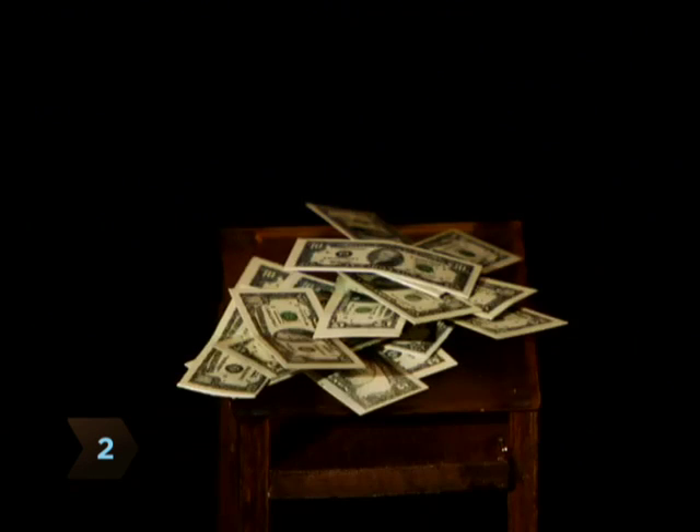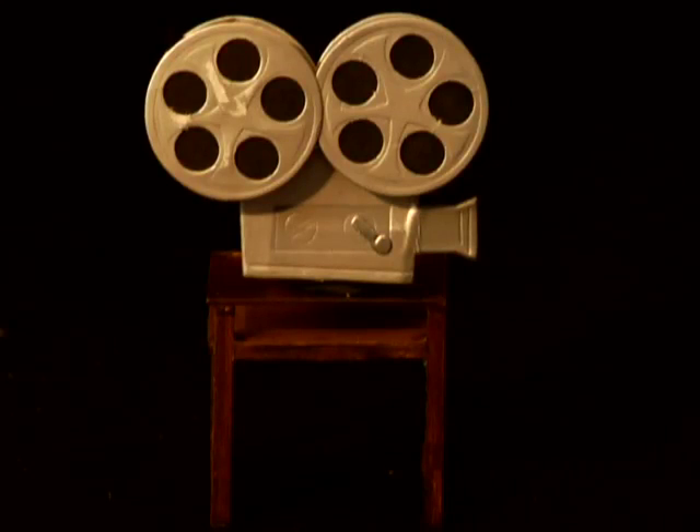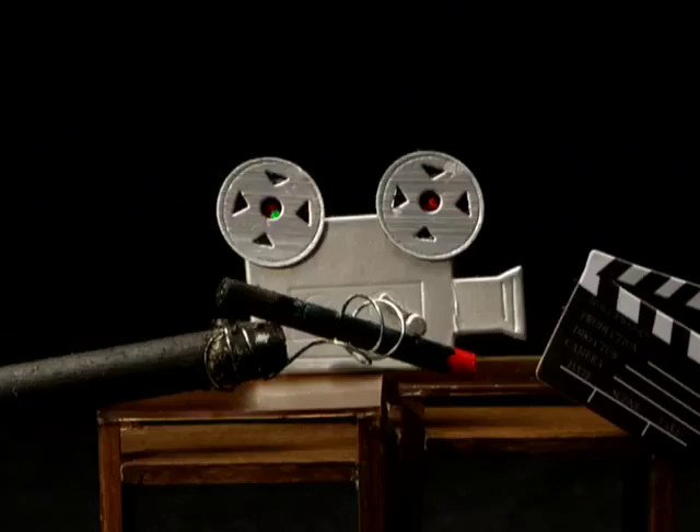Step 2. Consider insurance. It might seem expensive, but it's nothing compared to breaking a brand new camera. Also, you will need insurance to rent equipment.